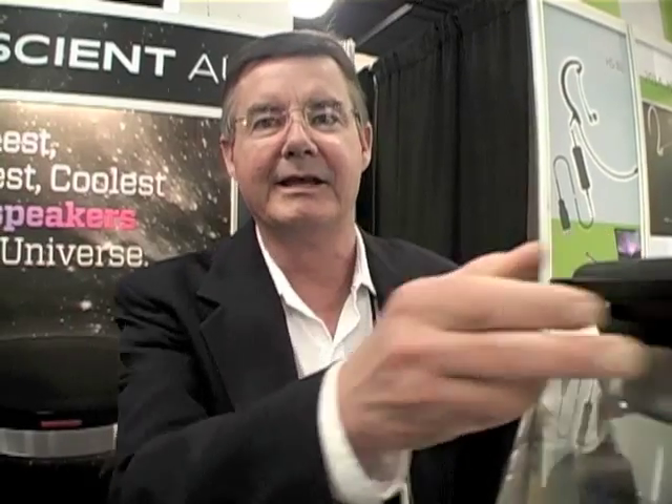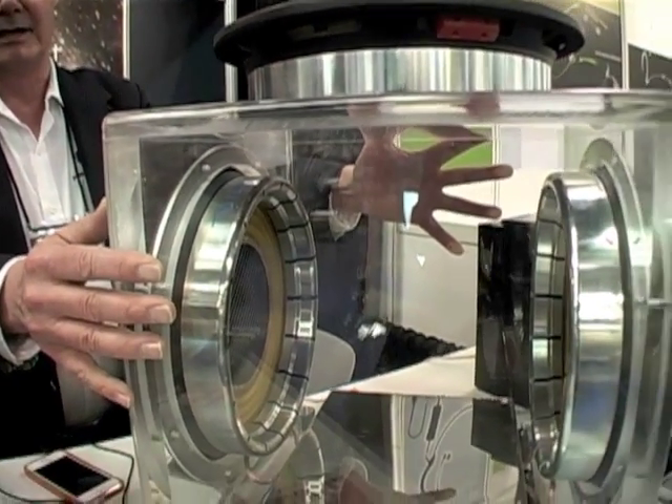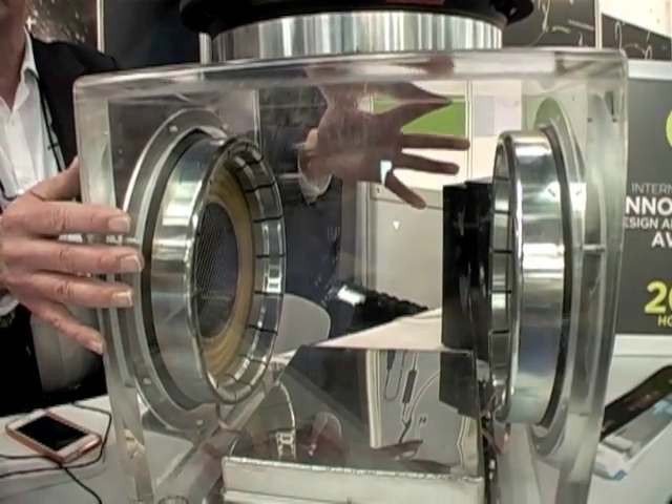Current subwoofers usually weigh about 40 pounds and take up a lot more cubic space, a lot more volume. We've developed boxes that are half that size. We can take this box, which typically would be a two cubic foot, two in-phase 12-inch subwoofers, and cut that in half so it's lighter, easier to carry.